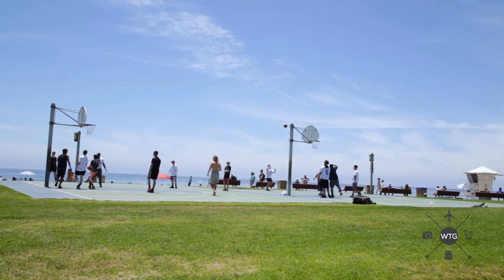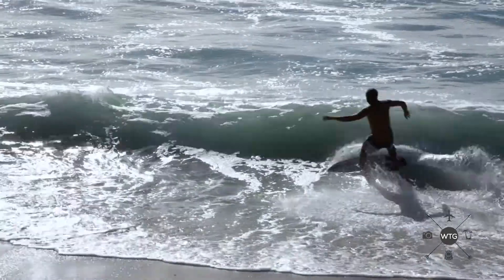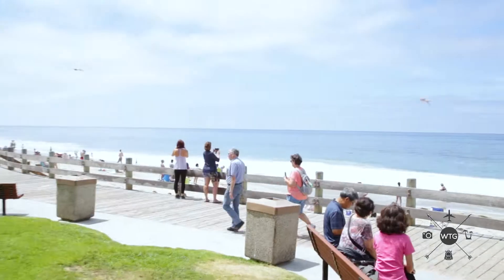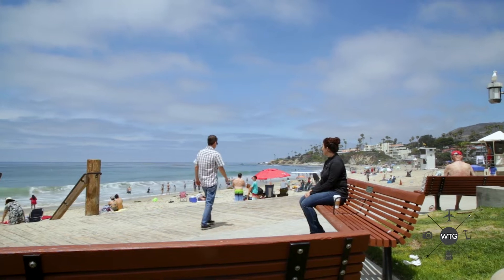Basketball courts, grass on a beach — which doesn't happen too often. There's a beautiful boardwalk on Main Beach and I strongly suggest if you come visit Laguna, you definitely have to walk along the boardwalk and check out the beautiful view.